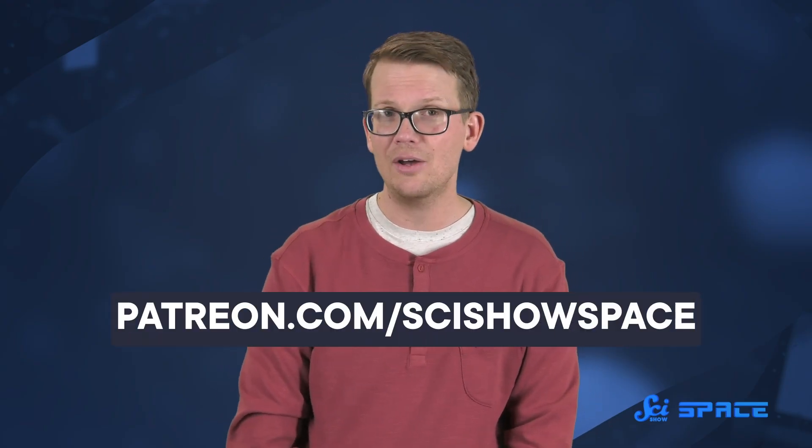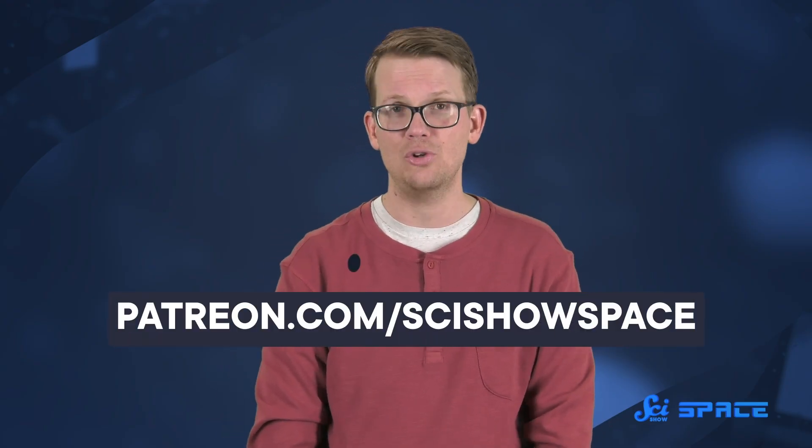And thanks to all of our viewers who helped keep this channel running. If you'd like to learn how you can support us with more than just your views, you can head on over to patreon.com/scishowspace.